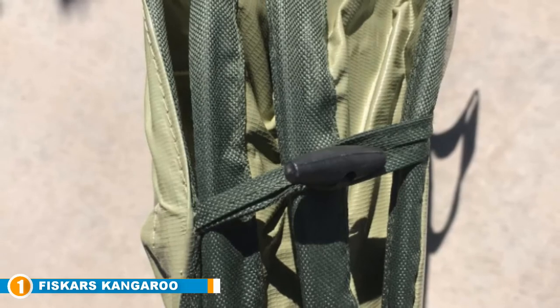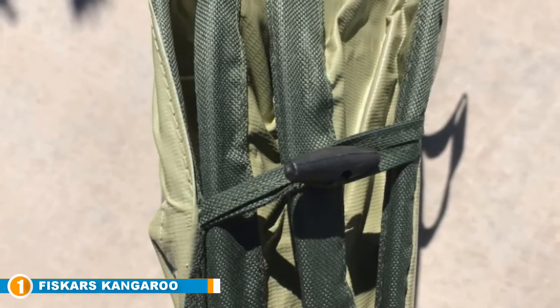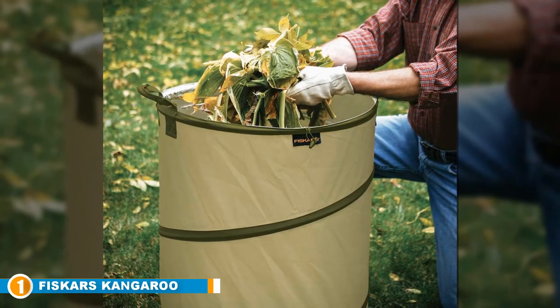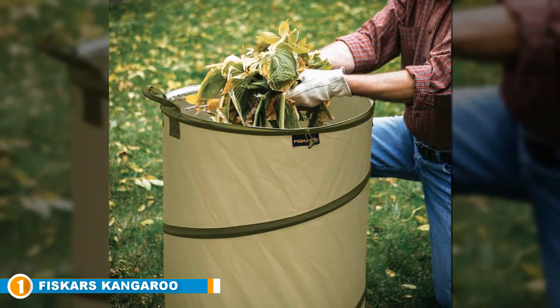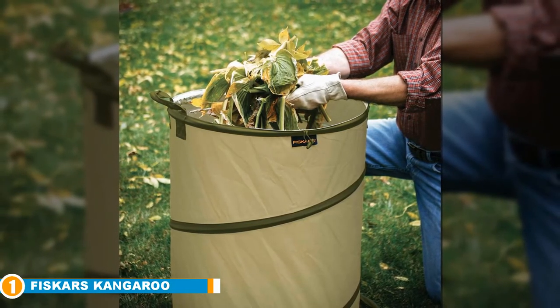In terms of durability, short of reckless usage, you can use the Fiskars bag for quite some time, thanks to its tear and mildew-resistant vinyl-coated polyester that keeps the lawn and leaf bag durable. Lastly, thanks to its creative design, this bag can be folded into just three inches, so you don't have to worry about it taking up space when it is not in use.